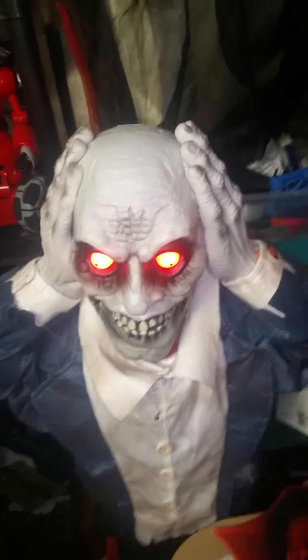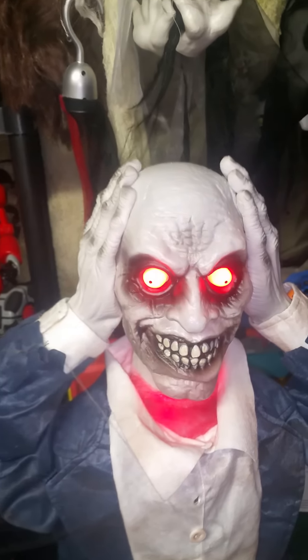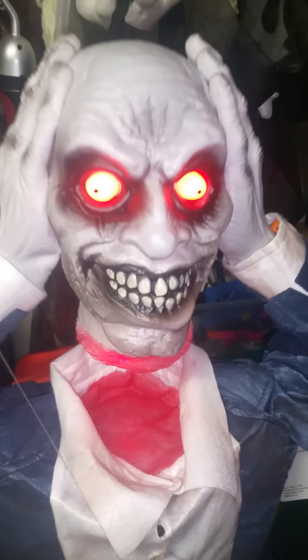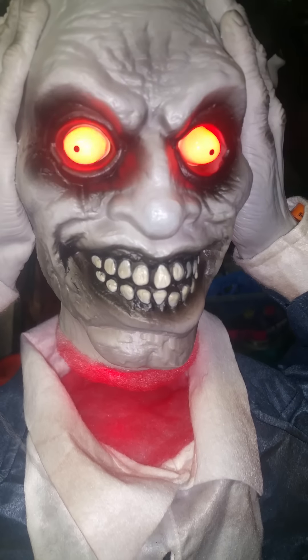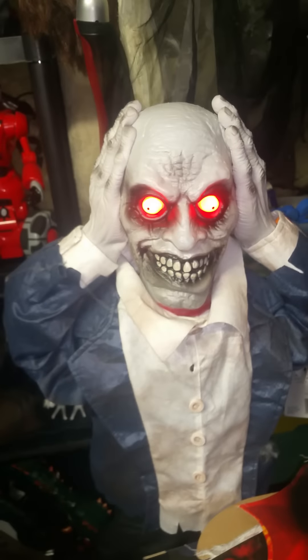This was the only one at our Kmart — I'm sure there was more, but it was the last one. It doesn't talk, it just moans. I'll show it one more time.